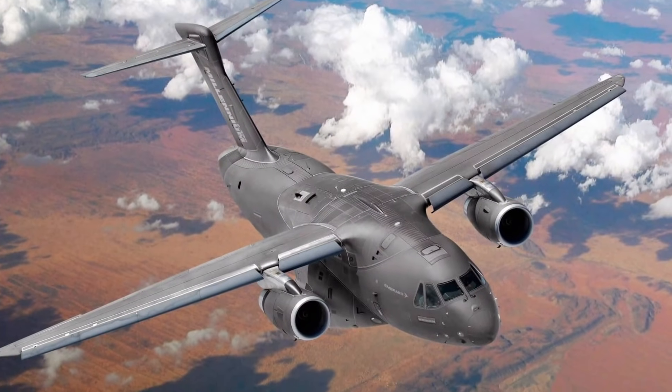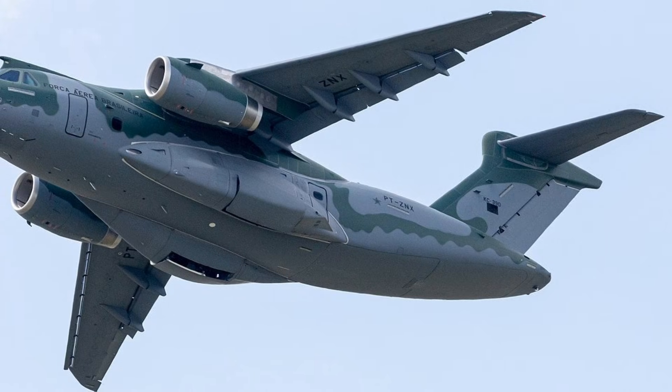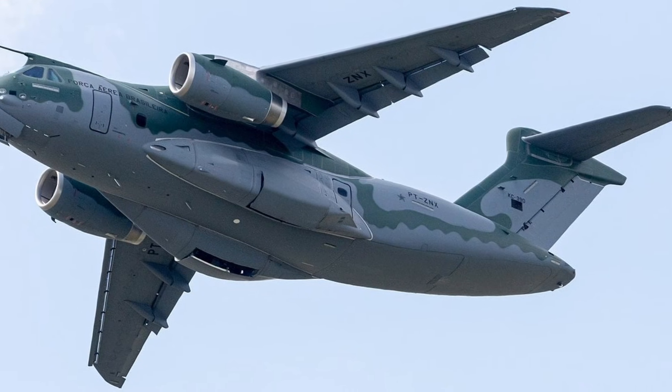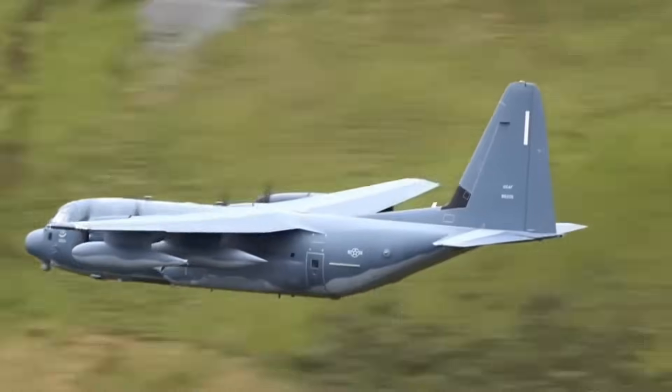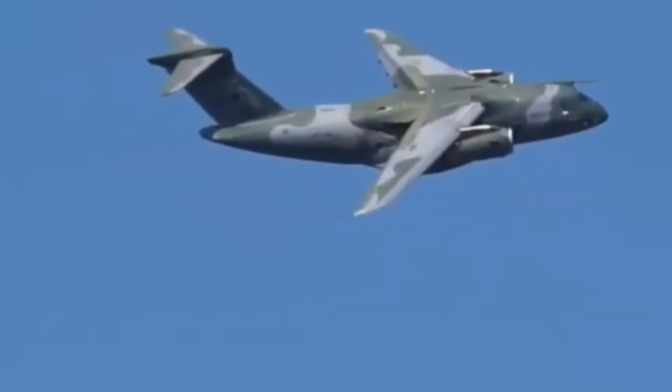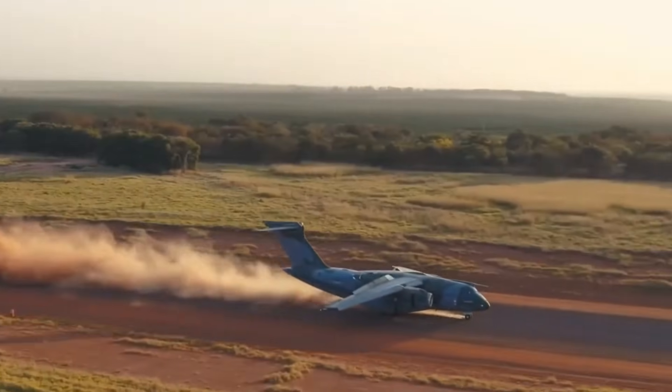The C390 was born from frustration. Brazil needed an aircraft tough enough to cross jungles, mountains, flooded regions, and battlefields — yet fast, modern, and cheap to operate. No foreign plane could meet every requirement. So Brazil said: fine, we'll build our own.